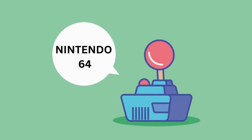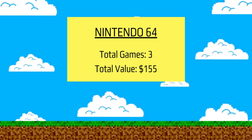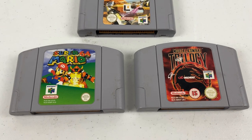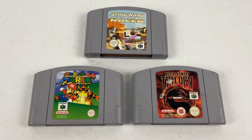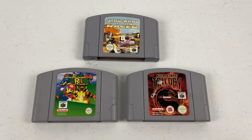I've got three games in this allotment — it was really nice to see some pretty good games. A total of $155 for the three games. The best of the bunch was Mortal Kombat Trilogy at $80, Super Mario 64 for $60, and Star Wars Episode I Racer for $25.